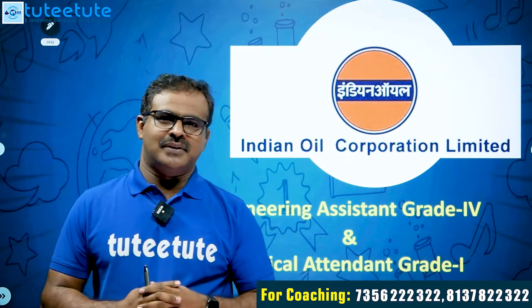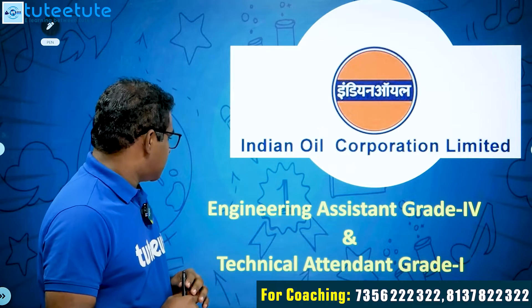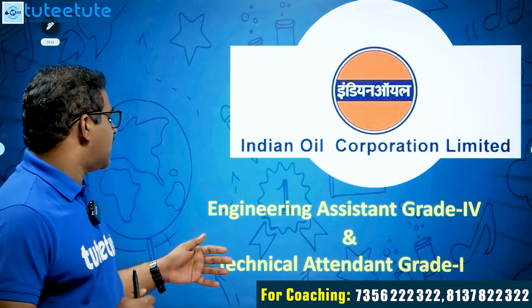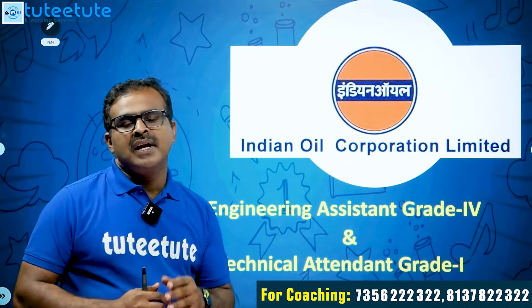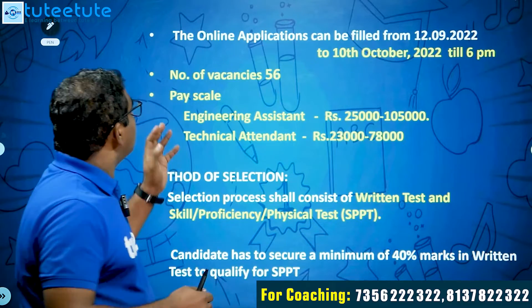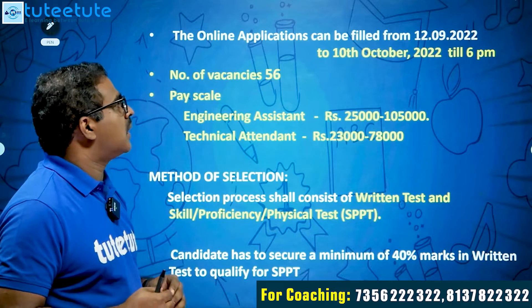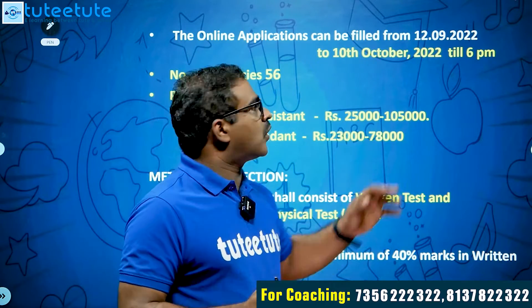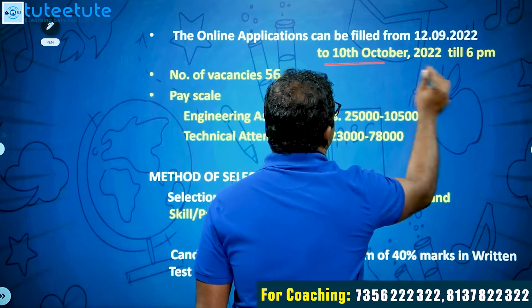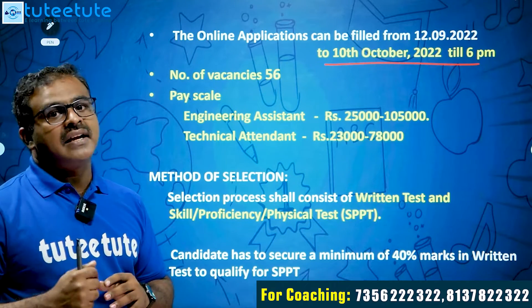Hi everyone, welcome to today's talk. Today's notification is about the recruitment of Engineering Assistant Grade 4 and Technical Attendant Grade 1. The online application period is from 12th September 2022 to 10th October 2022, with candidates able to apply up to 6 PM on 10th October.